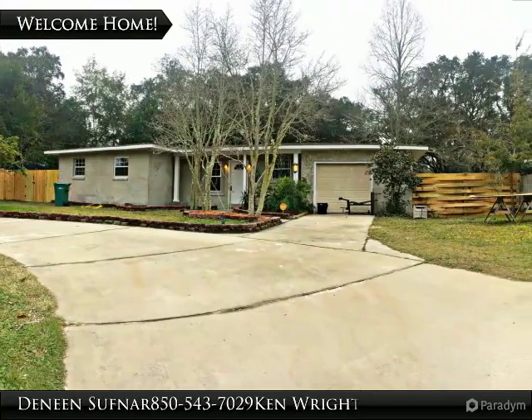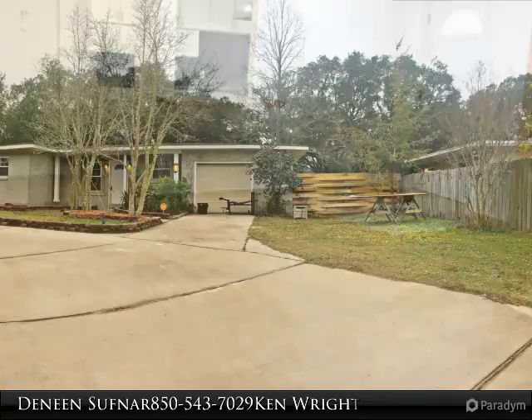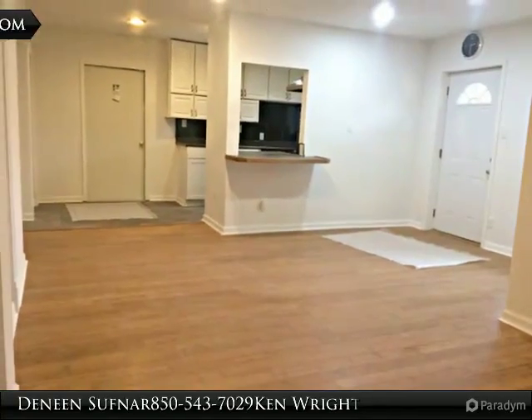We are ready to serve you and all of your real estate needs. Trust the local experts, trust Platinum. Don't forget to click on the menu button at the bottom for more information and to share the tour with your family and friends.